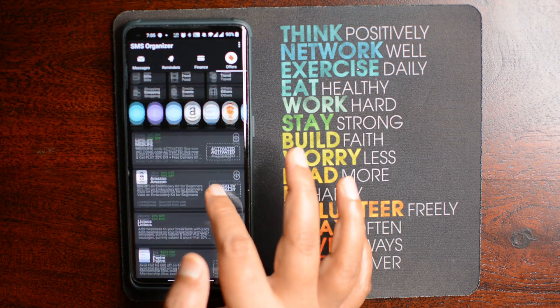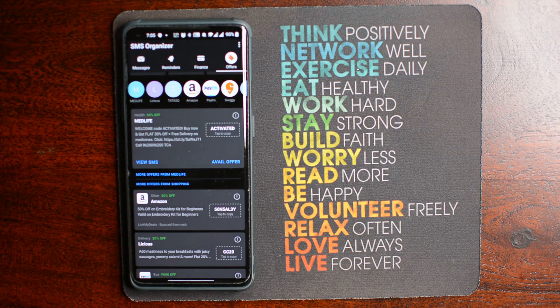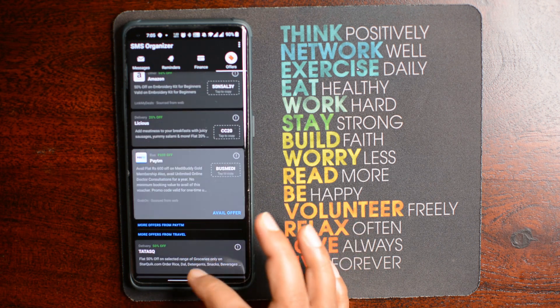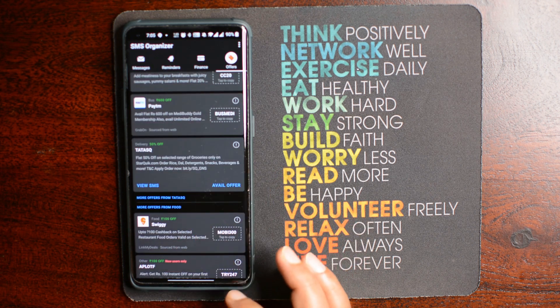This is one of the best ways to organize your messages, and these features come with the trust of Microsoft. So this is a must-try app and you will definitely love it.